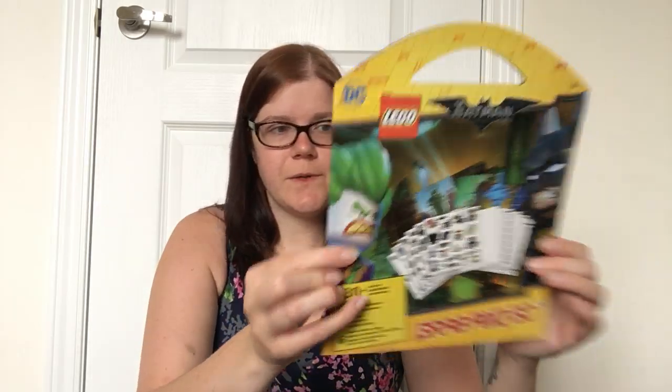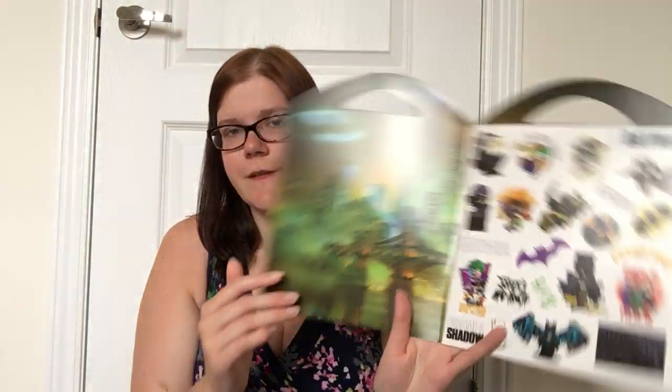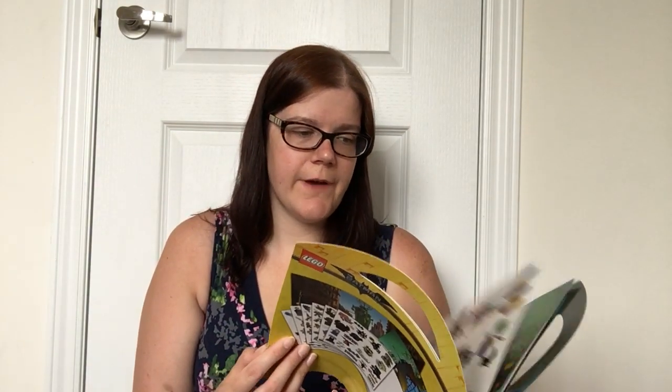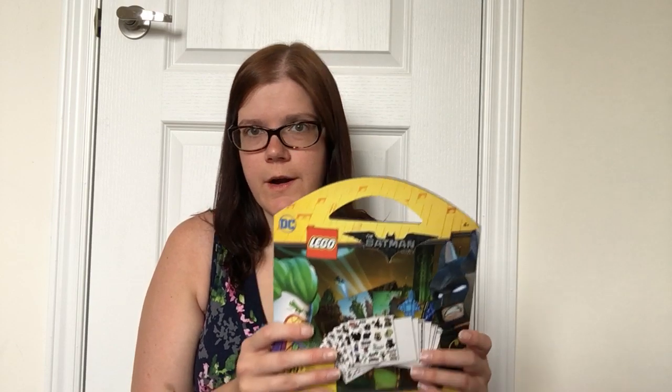Then I found this DC Lego The Batman Movie grab-and-go set — 130 stickers, six sticker sheets, three play scenes, and six sticker collector pages. When you open it up, the stickers alone are worth the money. It also has coloring pages and a plastic-type page where you can stick and unstick the stickers, which I thought was really fun. I picked this up for my nephew who's turning six next week. It was only $1.25, which I thought was a really good deal.